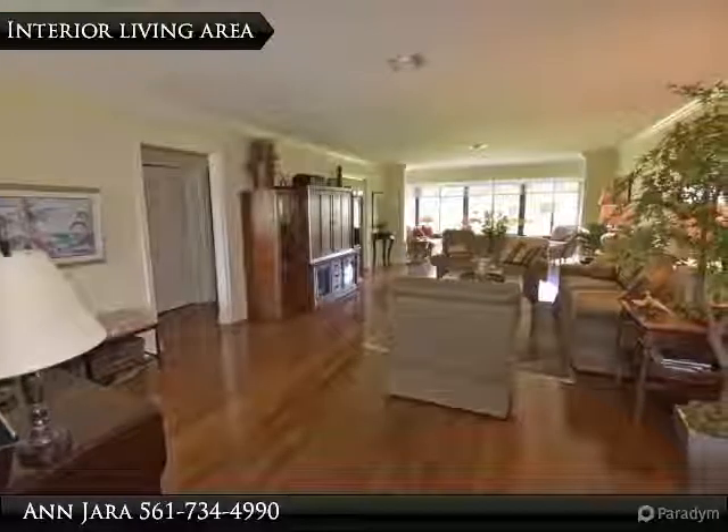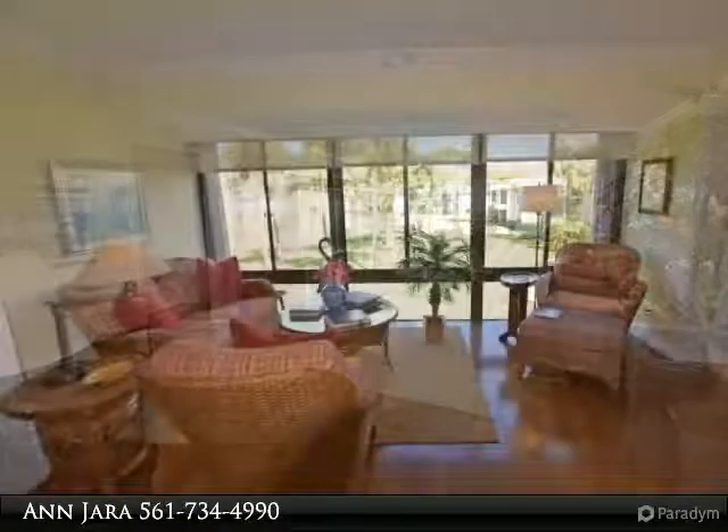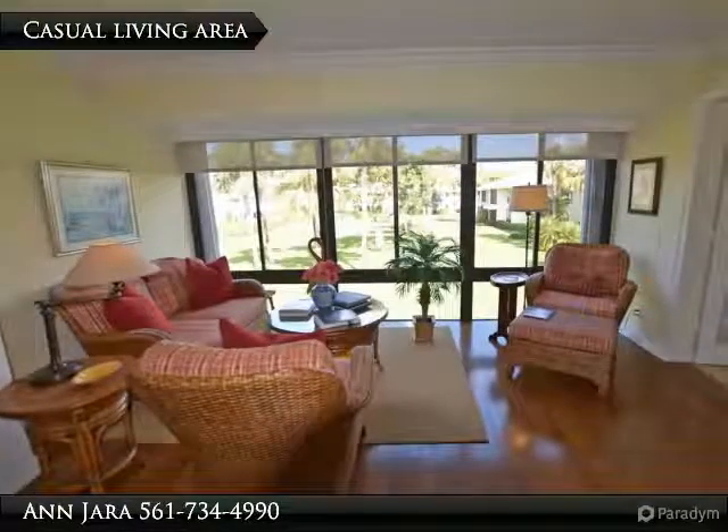Master bedroom with large dressing area, dual sink vanity and step-in shower with frameless glass enclosure.